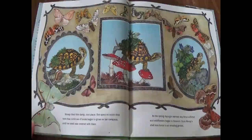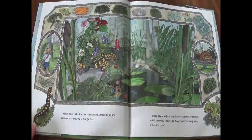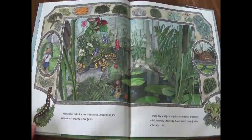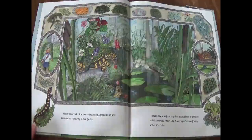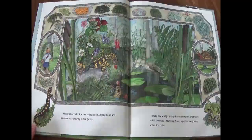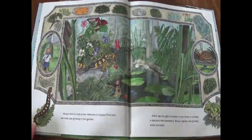As the spring days got warmer, tiny ferns unfurled and wildflowers began to bloom. Soon, Mossy's shell was home to an amazing garden. Mossy liked to look at her reflection in lily pad pond and see what was growing in her garden. Every day brought a surprise — a new flower or perhaps a delicious wild strawberry. Mossy's garden was growing wider and taller.